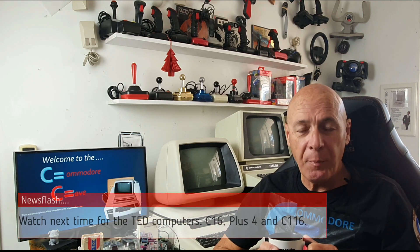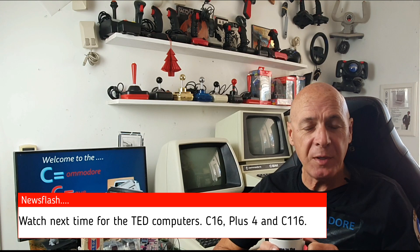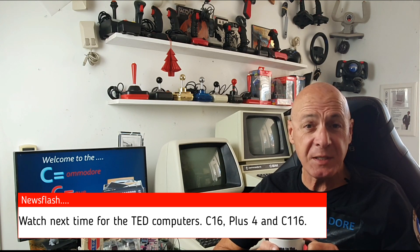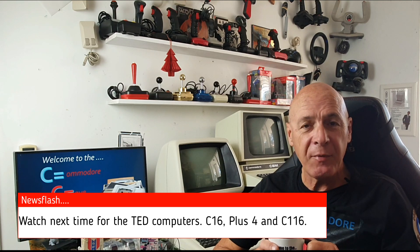That's it for me today from the Commodore Cave. I hope you found it interesting. If you saw anything you'd like more information on, first check out my other videos and see if I've already done a story on it. If not, leave me a message and let me know. If you like the videos, please give me a thumbs up, leave a comment, or better still subscribe. Until next time, see ya.